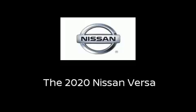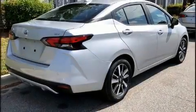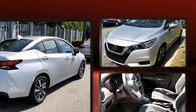Introducing the 2020 Nissan Versa. This four-door, five-passenger sedan will allow you to take command of the road with confidence.